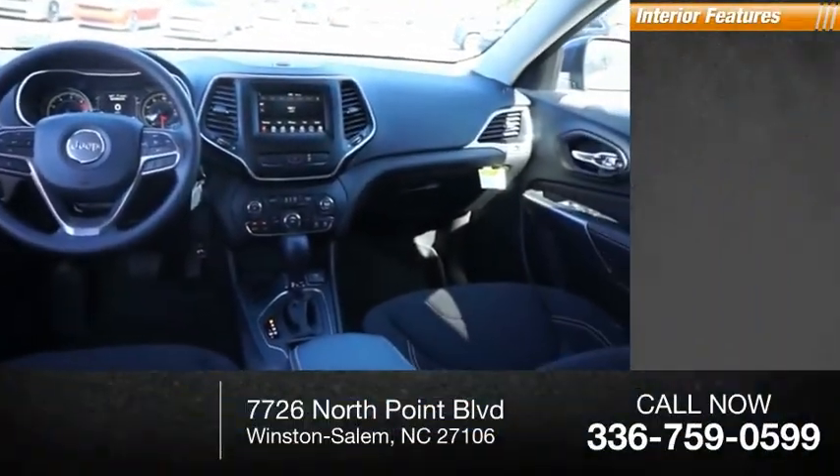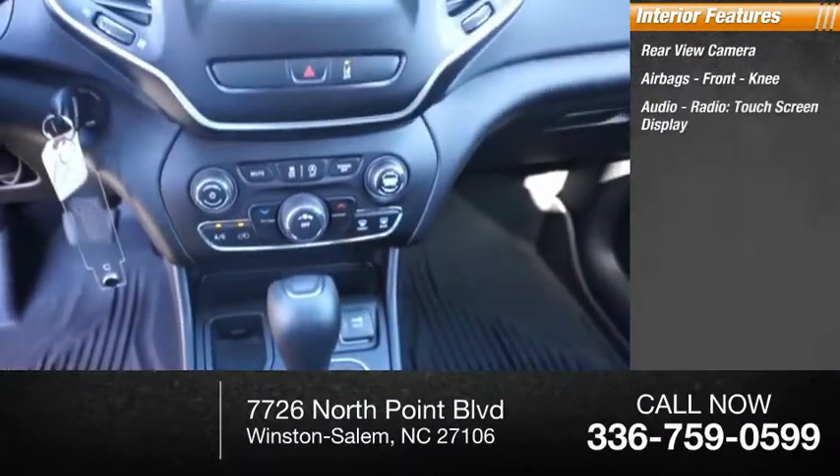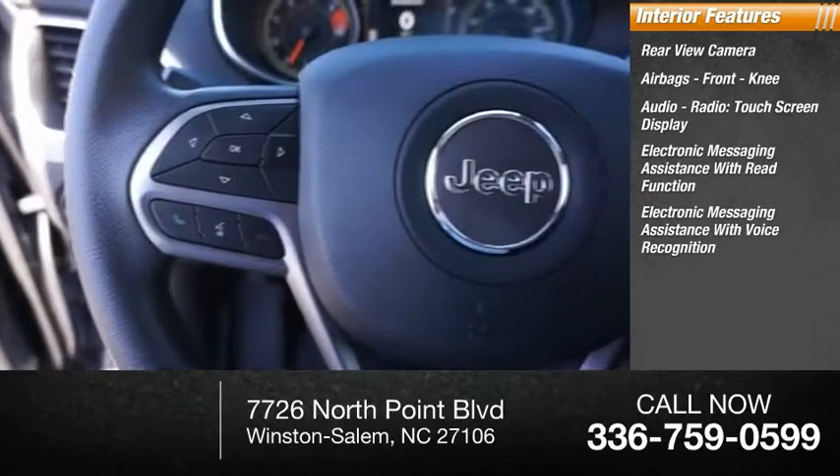Inside you'll find rear view camera, airbags, front knee airbag, audio radio, touchscreen display, electronic messaging assistance with read function, and electronic messaging assistance with voice recognition.